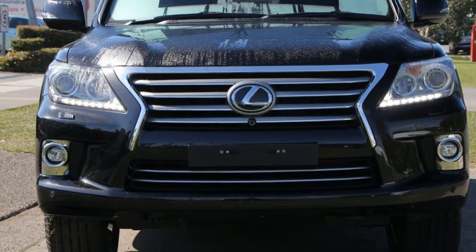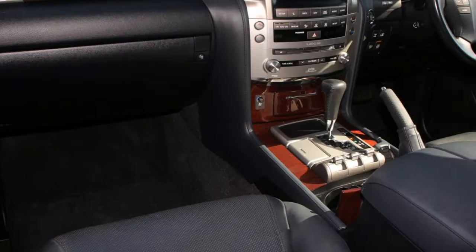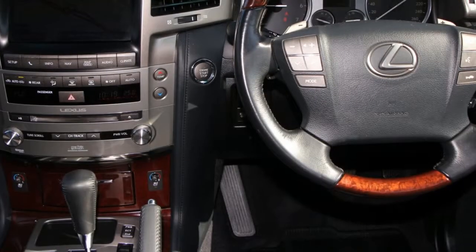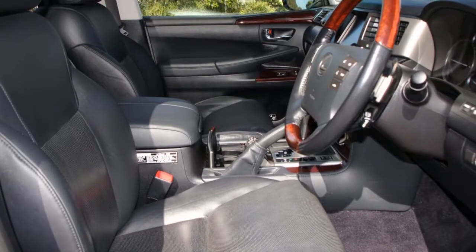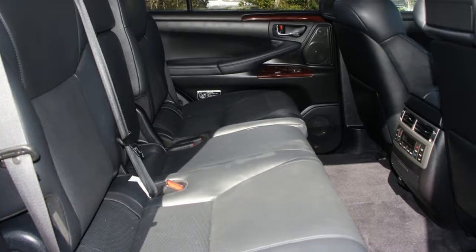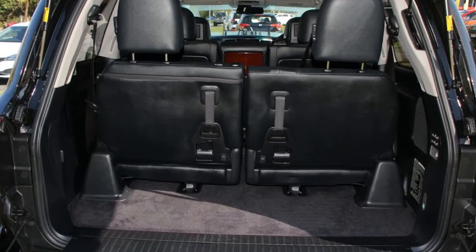The attractive black exterior is complemented by its stylish interior. This vehicle has all the features you could dream of: remote central locking, sunroof, cruise control, alloy wheels, air conditioning, power steering and more. If you're looking for a first rate vehicle,